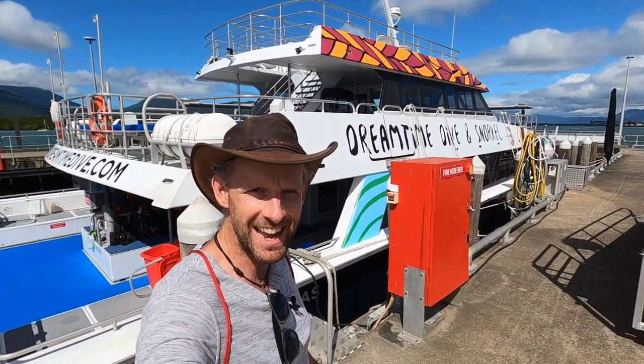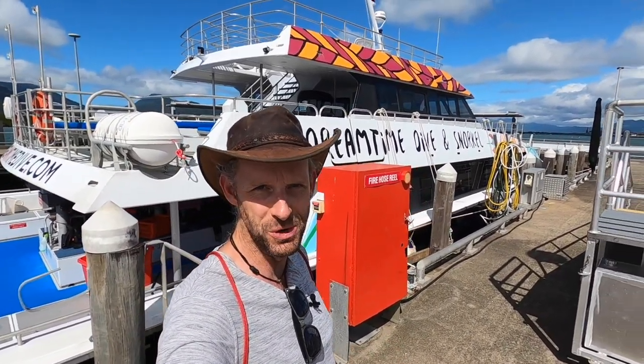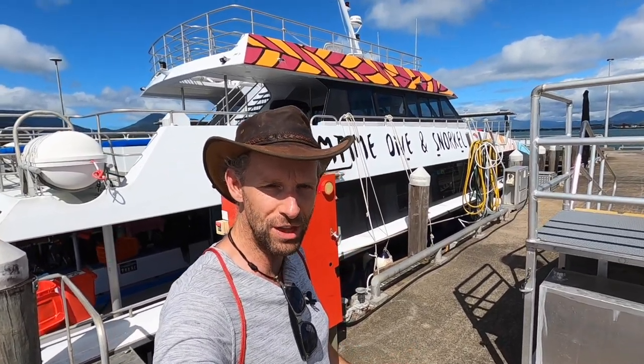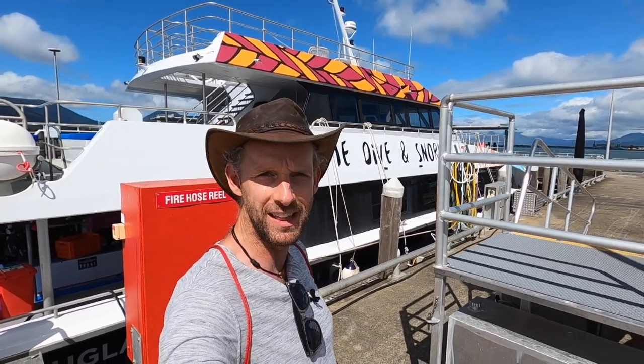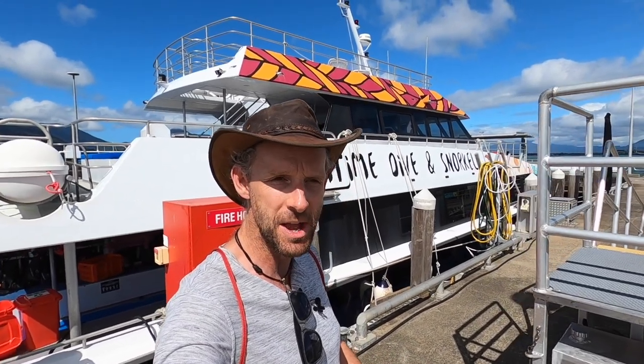So there we go. That ends our time on the Great Barrier Reef. Thanks for coming along. I hope you've enjoyed seeing just how incredible this place is. And one more thing I need to mention: how insane Australia can be sometimes, and how being here feels a little bit like being in the 1980s.